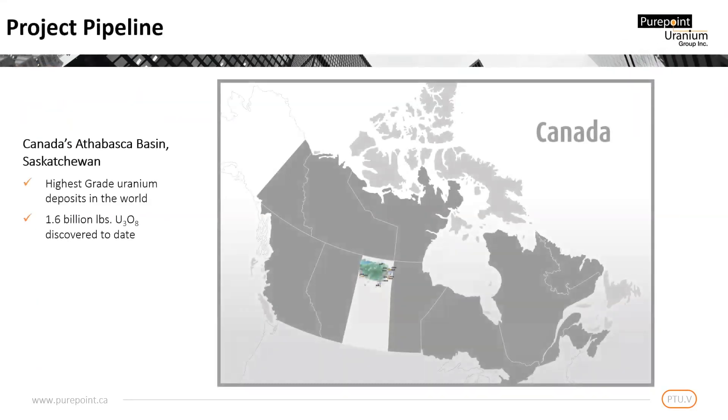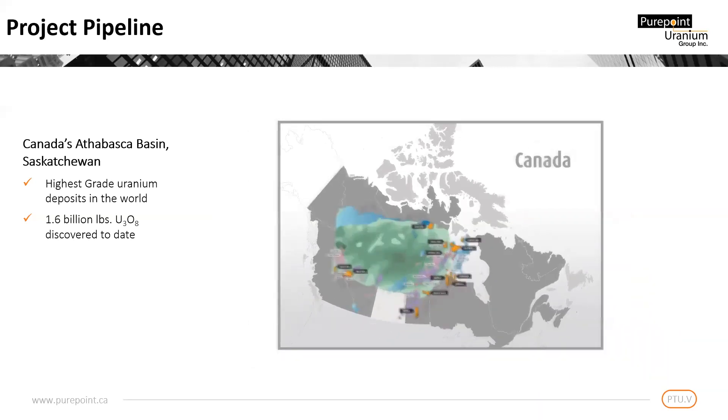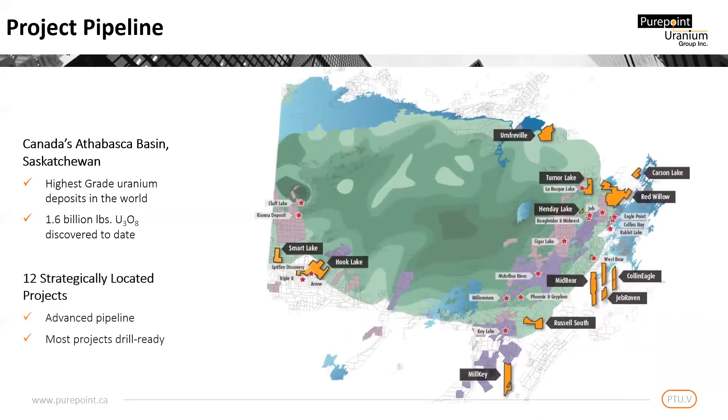All of our projects are located in the world's richest uranium-bearing region, the Athabasca Basin, host to 100% of Canada's uranium production and the highest uranium grades found anywhere. Our 12 projects, seen here in orange, are strategically located across the province and are all located on trend and adjacent to world-class Tier 1 mines. Most of our projects are now ready for drilling.